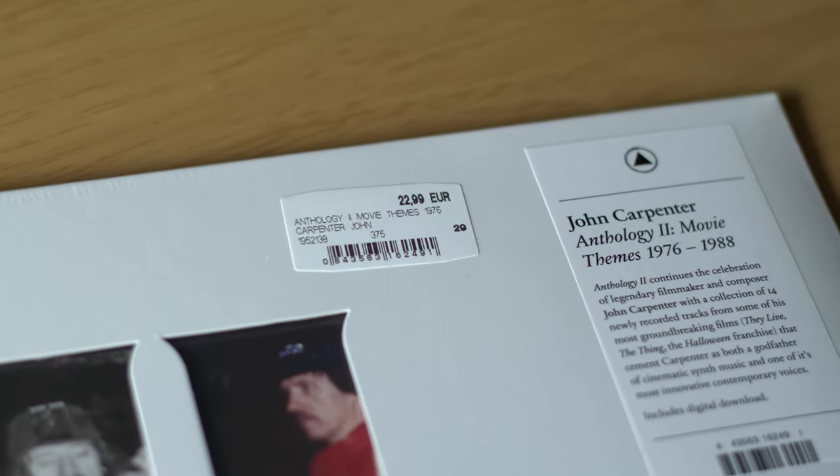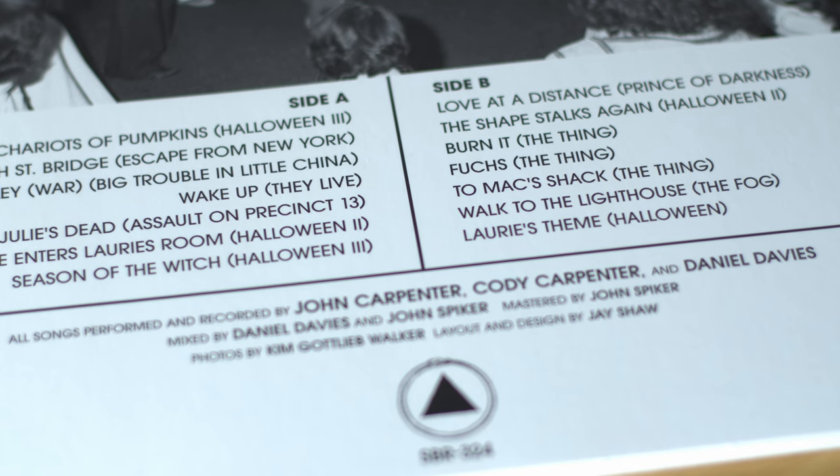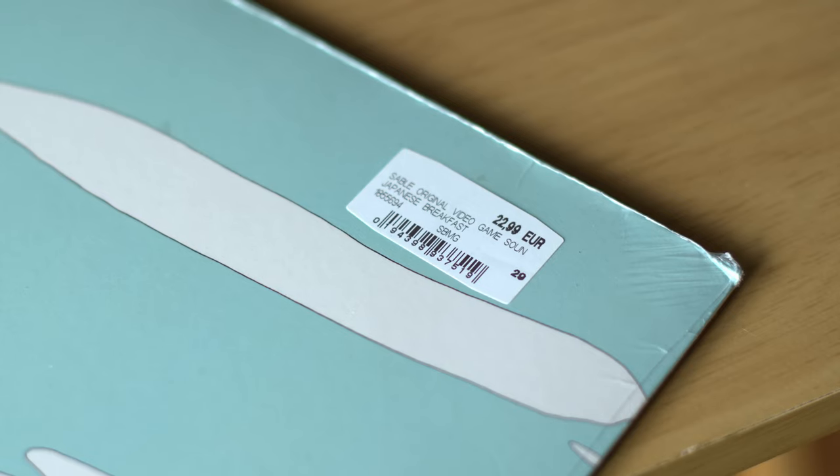Speaking of John Carpenter, we went to a shop called Media Market — basically electronics, TVs, fridges, cookers, phones, CDs, Blu-ray, 4K, DVDs, PlayStations, games, everything. I saw for 23 euros — pretty cool bargain — John Carpenter Anthology 2 on black vinyl. I do have the blue vinyl version pre-ordered, but sometimes I like to buy the regular black vinyl as well. It's Movie Themes 76 to 88 — re-recorded in studio. It has Halloween, Escape from New York, Big Trouble in Little China, The Fog, Assault on Precinct 13, Prince of Darkness, The Thing, and more. I really can't wait to listen to this.